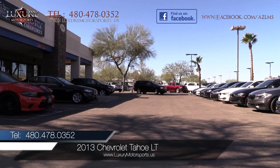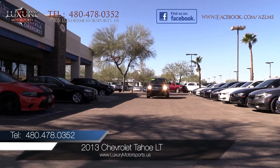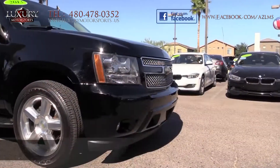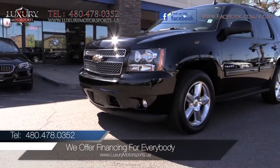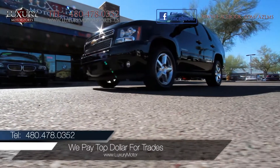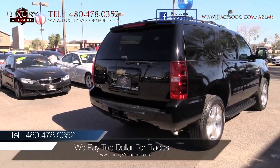Luxury Motorsports is proud to present for sale this 2013 Chevrolet Tahoe LT SUV with the Premium Smooth Ride Suspension Package. If you are looking for a luxurious SUV with the power to haul your horse trailer, boat or camper, then this full-size truck-based four-wheel drive providing a blend of performance and utility is worthy of your serious consideration.